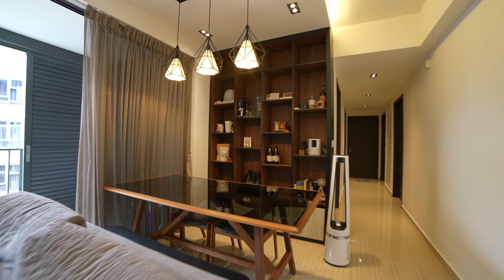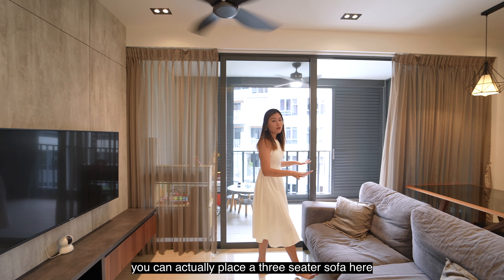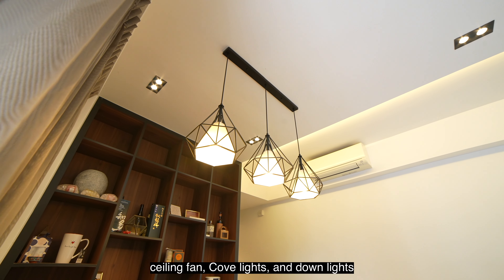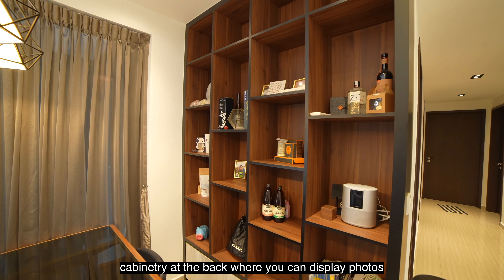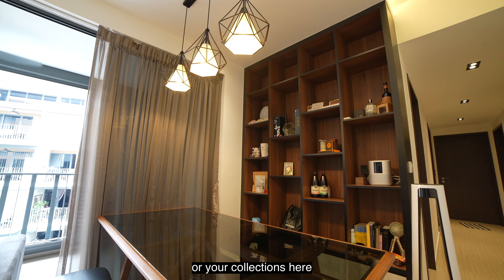For the living hall space, renovation work has also been done previously. The owners have done up a feature wall with cabinets, which means extra storage space. On the left, you can actually place a three-seater sofa here and also a four-seater dining table right behind the sofa. Ceiling fan, cove lights, and downlights have been added by the owners themselves. The owners have also done up a full-height cabinetry at the back where you can display photos or your collections.